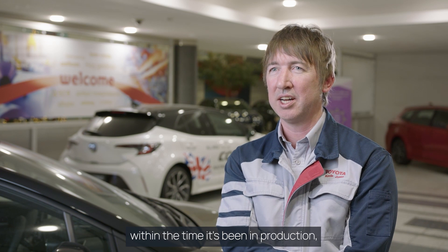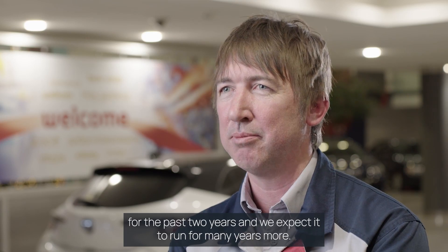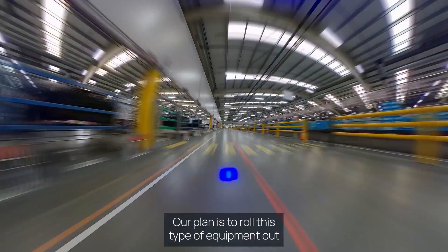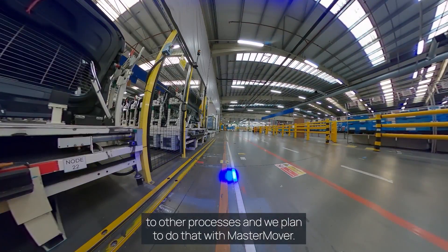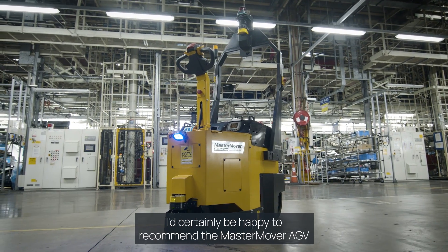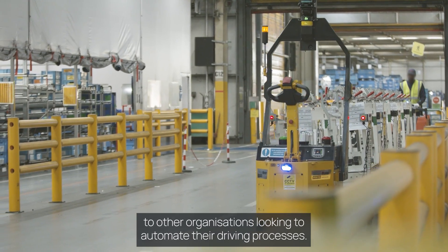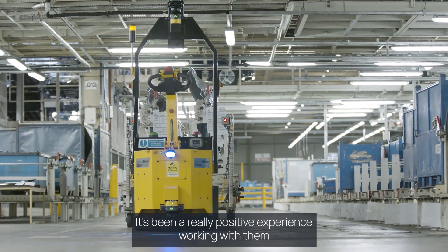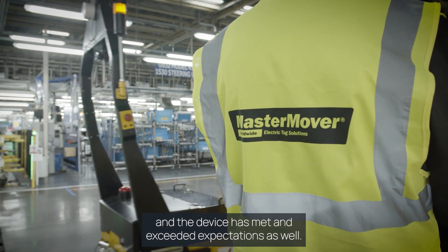Mastermover has delivered return on investment within the time it's been in production for the past two years, and we expect it to run for many years more. Our plan is to roll this type of equipment out to other processes, and we plan to do that with Mastermover. I'd certainly be happy to recommend the Mastermover AGV to other organisations looking to automate their driving processes — it's been a really positive experience working with them, and the device has met and exceeded expectations.